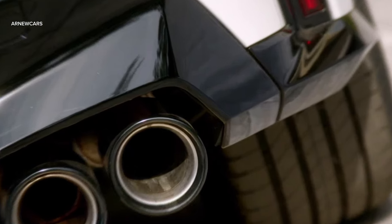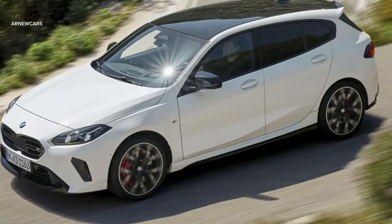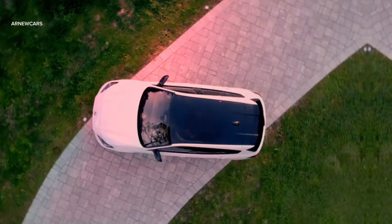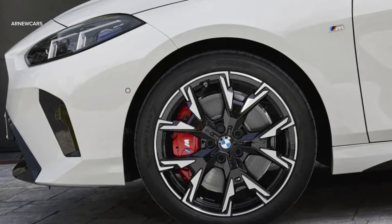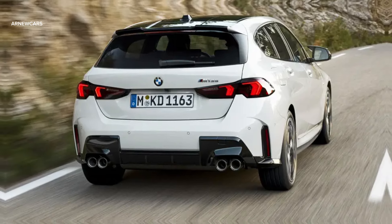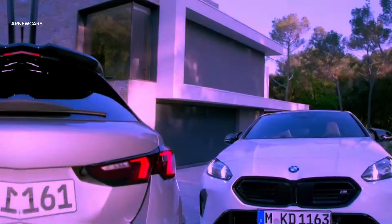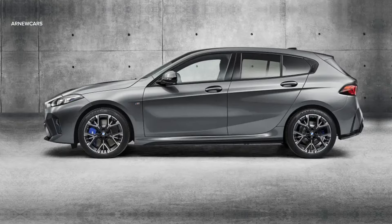Moving from least powerful to most powerful, the 118d produces 148 horsepower and 265 pound-feet of torque. Moving up to the 120d, power increases to 161 horses and 295 pound-feet, by pairing the diesel mill with a 48-volt hybrid system. Petrol models offer slightly more power, but the 120 model remains weak.